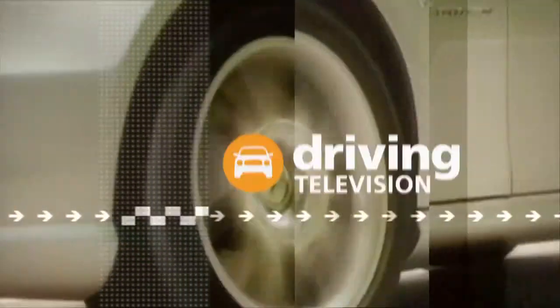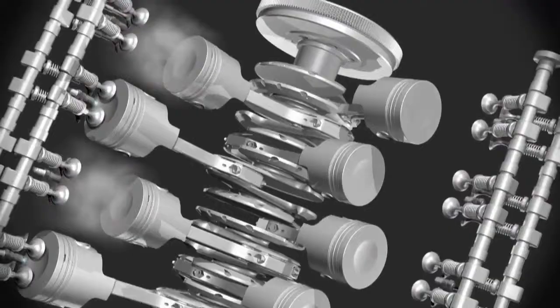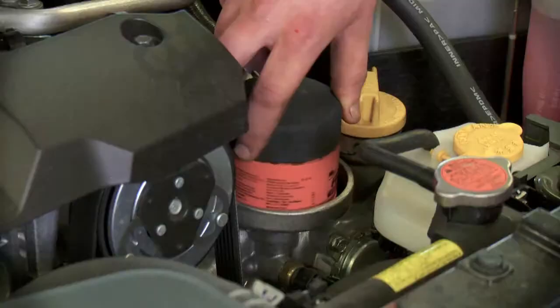What you need to know is sponsored by Canadian Tire. We're all aware of preventative maintenance when it comes to our vehicles — spend a little bit of money throughout the entire life of your car to help avoid big repair bills. The number one preventative maintenance item on any motor is to change the oil and filter regularly.